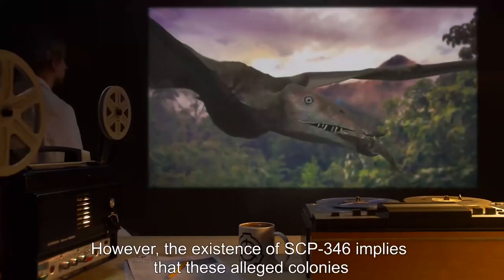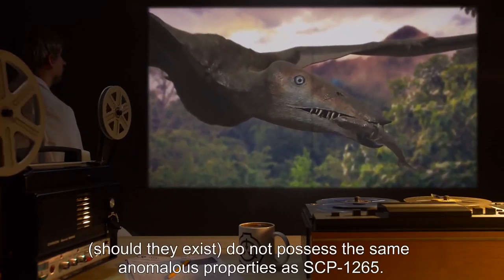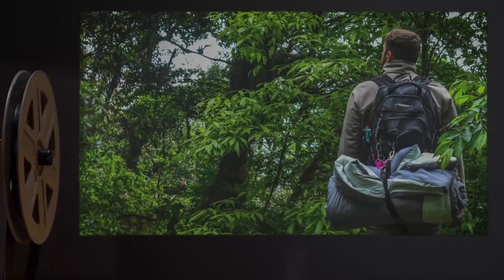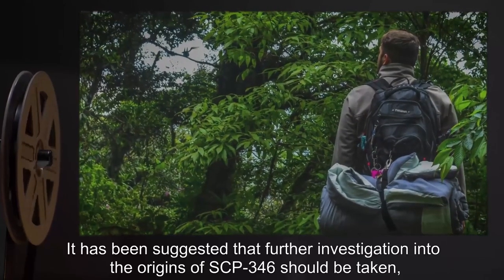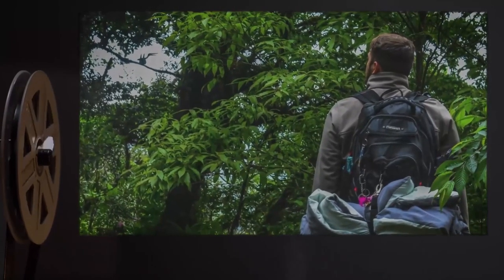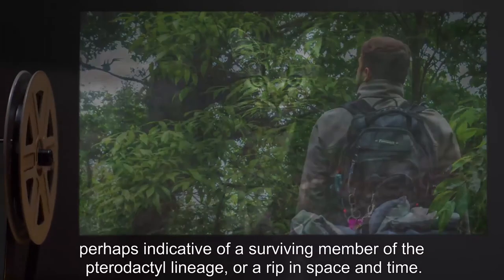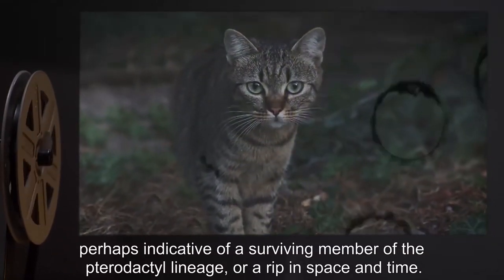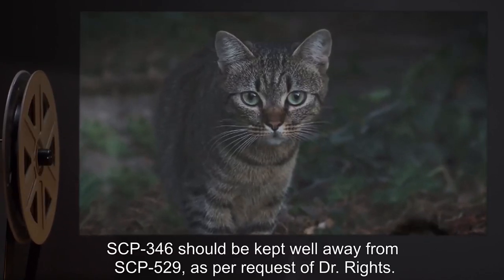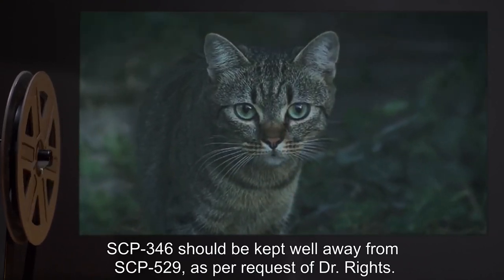However, the existence of SCP-346 implies that these alleged colonies, should they exist, do not possess the same anomalous properties as SCP-1265. Addendum 2: It has been suggested that further investigation into the origins of SCP-346 should be taken, in the hopes of finding a large colony of similar creatures, perhaps indicative of a surviving member of the pterodactyl lineage, or a rip in space and time. SCP-346 should be kept well away from SCP-529, as per Dr. Wright's request.